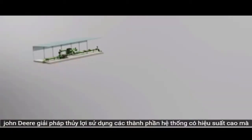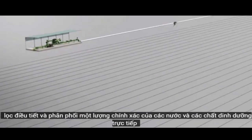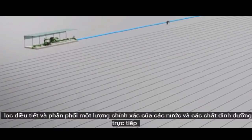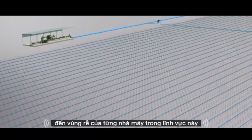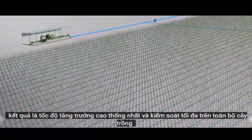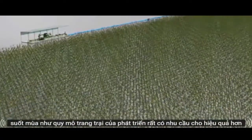John Deere irrigation solutions utilize high-performing system components that filter, regulate and distribute precise amounts of water and nutrients directly to the root zone of each plant in the field. The result is highly uniform growth and maximum control over the entire crop throughout the season.